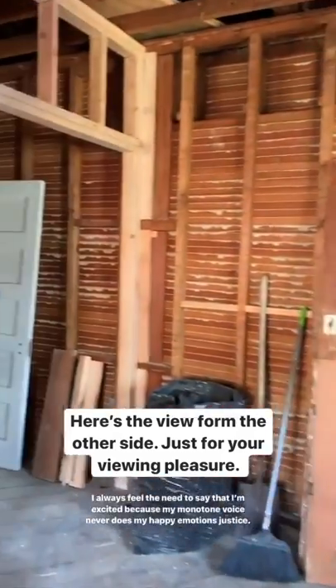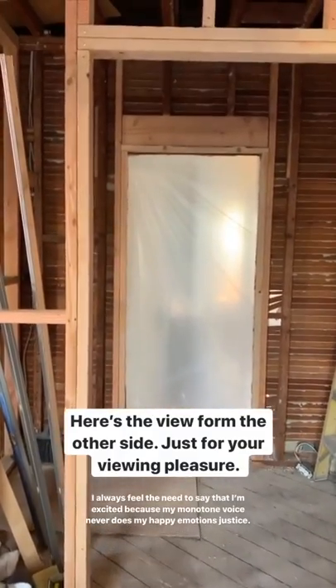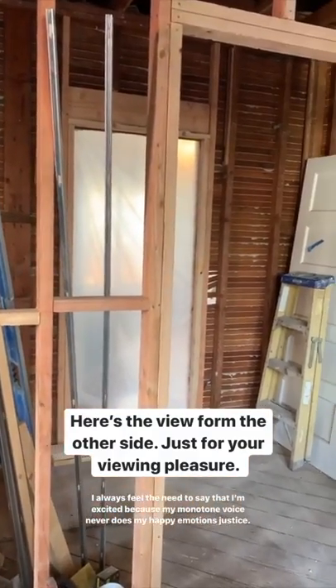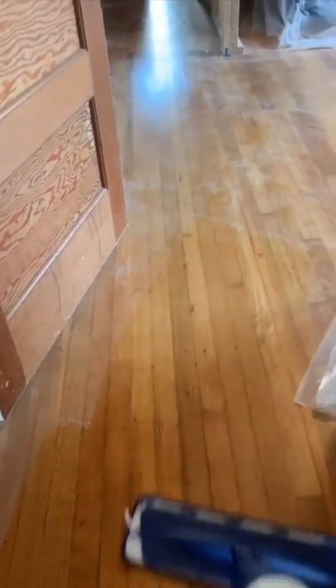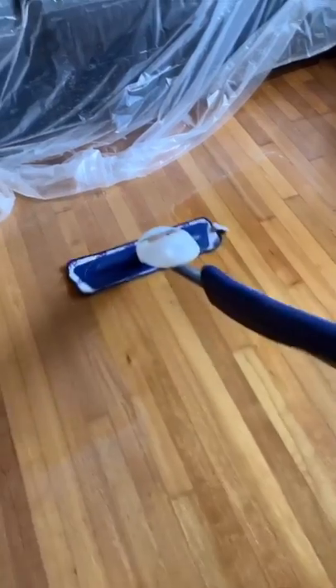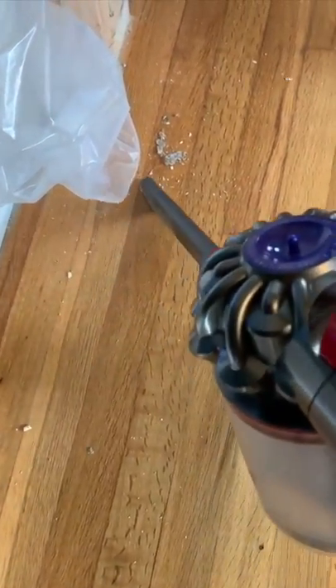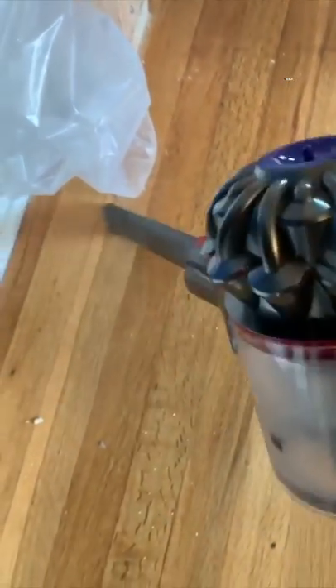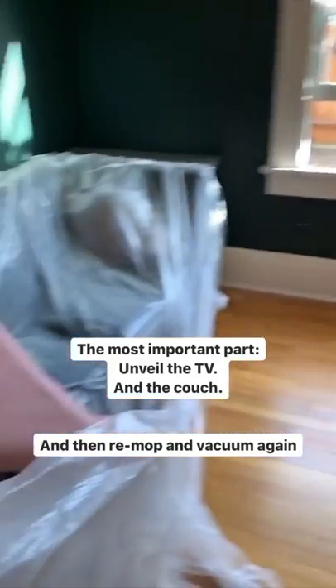I'll show you the view from the other side. Long way to go, but very excited with the progress. Now the fun begins - I get to clean up all the dust. And then the most important part is to make the TV accessible and the couch.